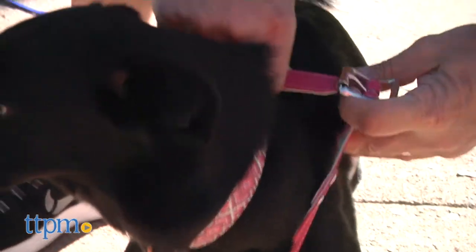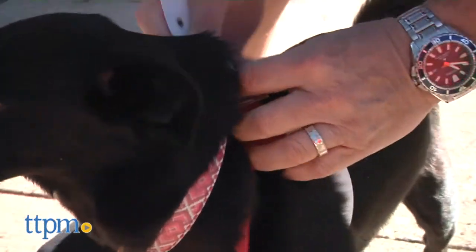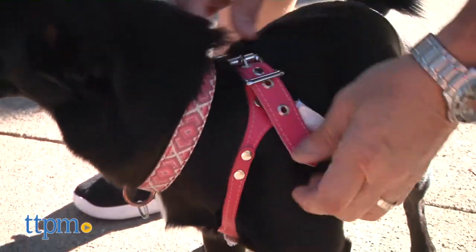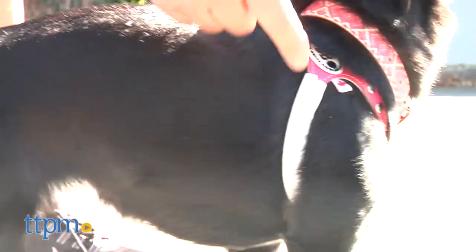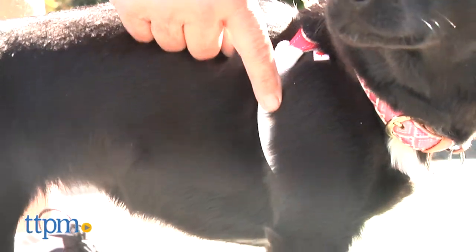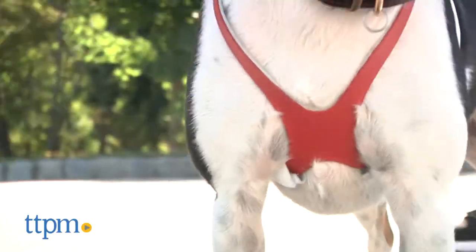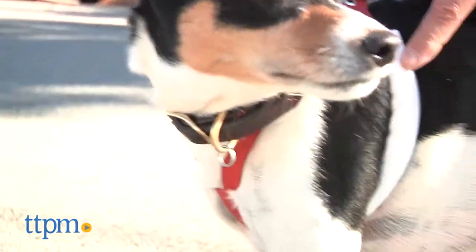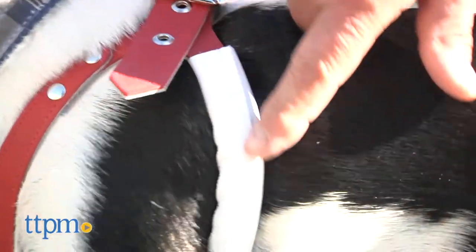Another notable design feature is that the Buddy Belt is a step-in harness that only requires one buckle, much like a collar, except this one is positioned between the shoulder blades of your dog, making it comfortable and secure. The openings for your dog's front legs are wrapped with really soft leather covers so the edges don't cause any irritation or abrasions.